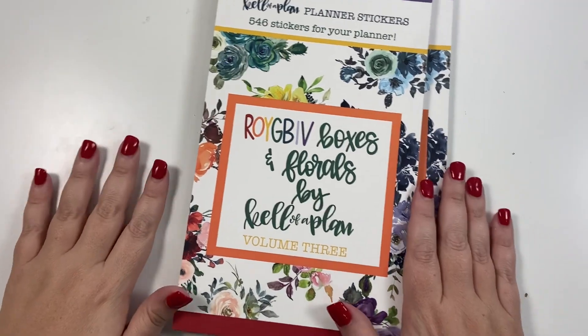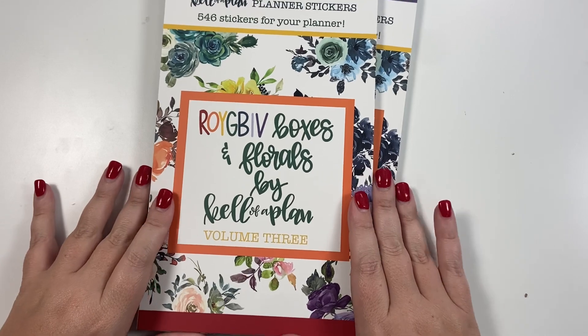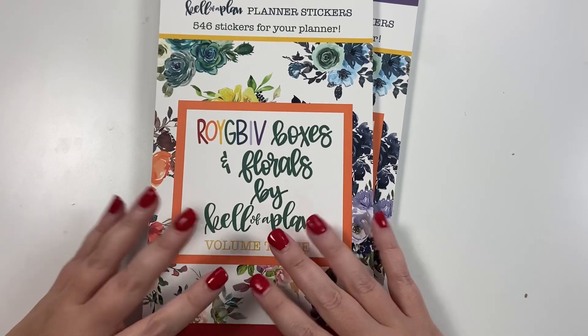Hey guys, it's Heather from Kella Plan, and today I get to flip through my newest sticker book with you — Roy G Biv Volume Three. This is the third volume in this series.